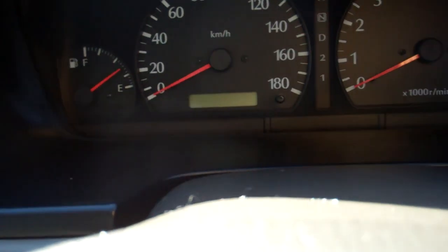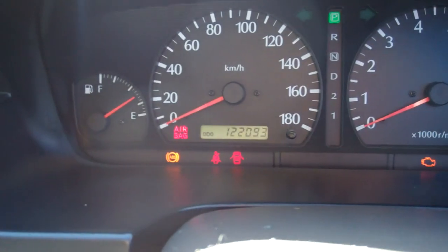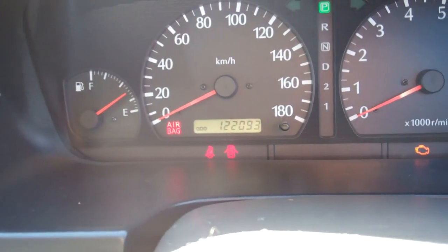Great warrant through to the seventh month, 2014. Next service is due at 124,000 kilometers and it's currently at 122. Nice.